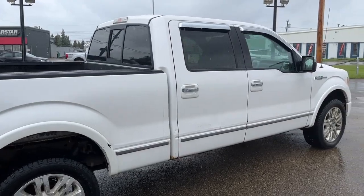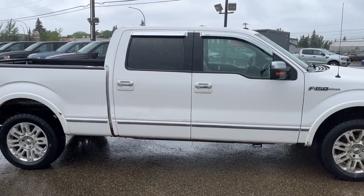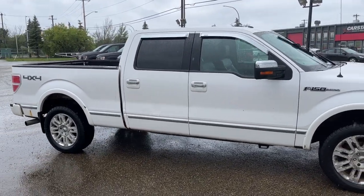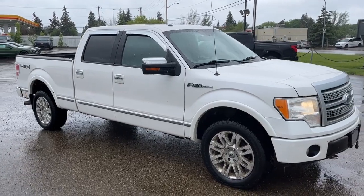I won't be able to cover every single detail about this F-150, but if you'd like to know more information you can check it all out at freedomfordsales.ca, or come stop by the dealership and check this truck out in person.